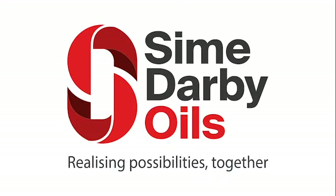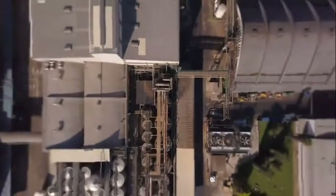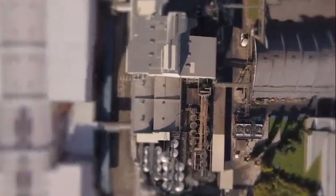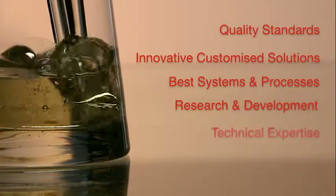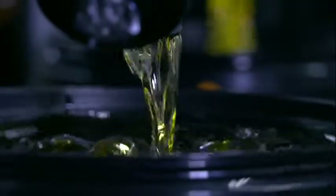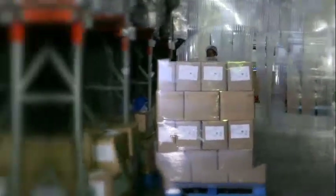We are Syme Derby Oils, South Africa. So, what does it take to be the leader in the edible oil and fats global market? Quality standards. Innovative customized solutions. Best systems and processes. Research and development. Technical expertise. Passionate people. As a partner, we guard your reputation as enthusiastically as we guard our own. We leave nothing to chance.